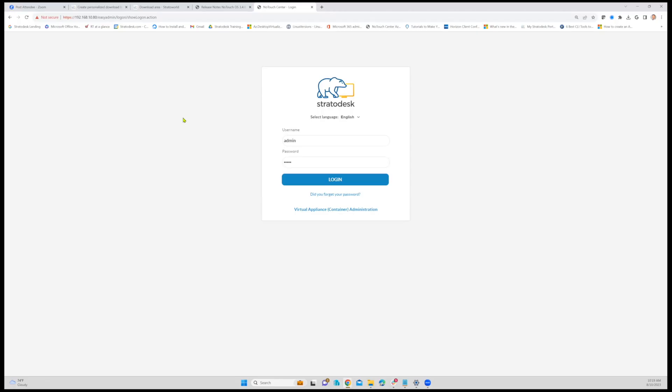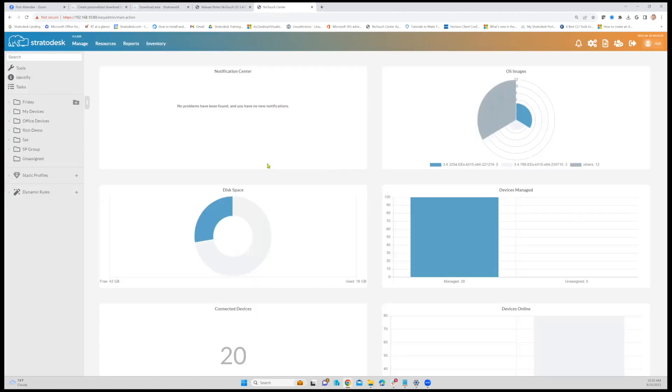Before we close out, could we get a quick demo of the product? Sure. What you see here is called NoTouch Center — this is a web interface to NoTouch Center, which is the enterprise management platform for NoTouch OS. The important thing to note is that NoTouch Center can be in your infrastructure, on your cloud, on a public cloud — you can host it yourself, partners can host it, or we can host it for you. And again, we have the ability to do NoTouch Flex, the flexible pricing. Once logged into NoTouch Center, we're presented with the overall view — the different devices, images, etc. On the left-hand side we have the tree view of all the devices.